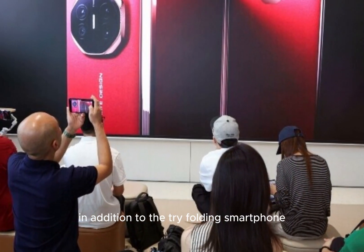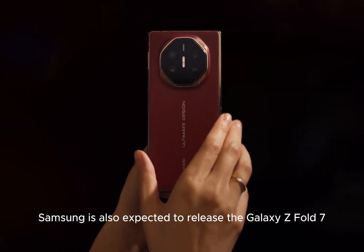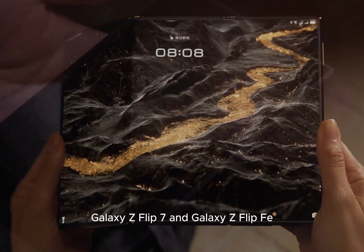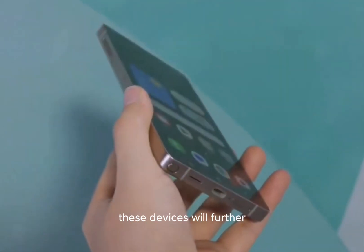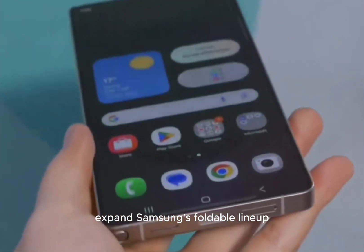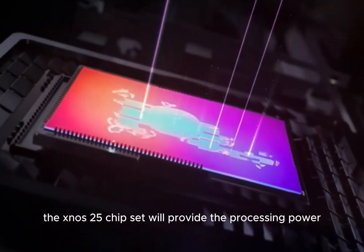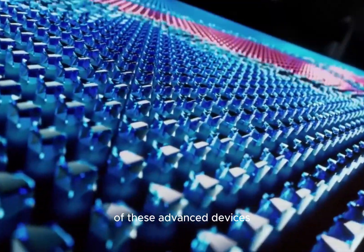In addition to the tri-folding smartphone, Samsung is also expected to release the Galaxy Z Fold 7, Galaxy Z Flip 7, and Galaxy Z Flip FE. These devices will further expand Samsung's foldable lineup, offering more choices for consumers.